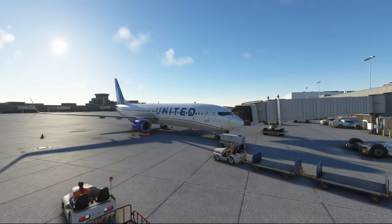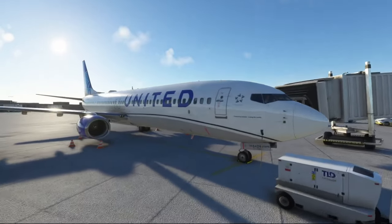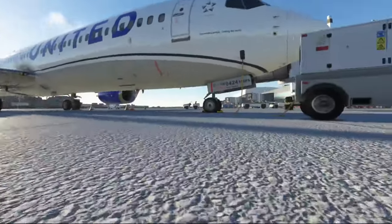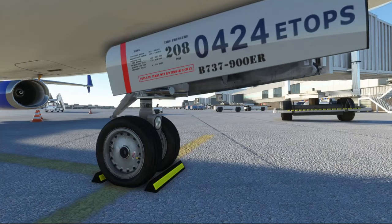Hello and welcome to simulated Atlanta International Airport and welcome to a PMDG 737. Did you know on a 737-900ER the tire pressure for the nose wheel should be 208 PSI? It says so right there on the landing gear.